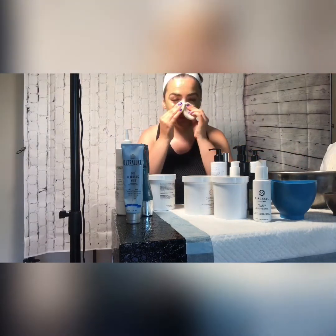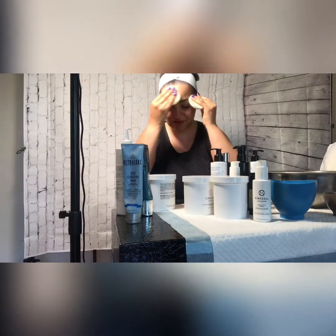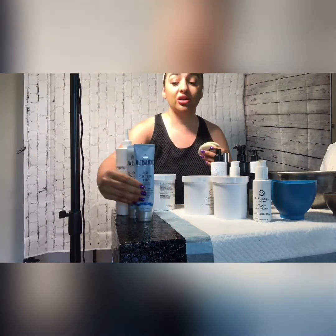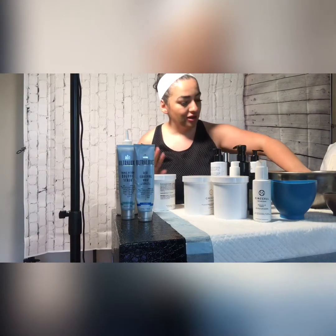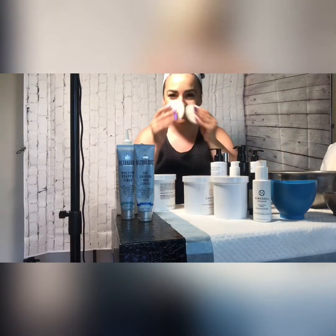Now we use sponges to remove. You can also use a 4x4 gauze. Make sure you get underneath the eye very well so you don't have any beads left. A lot of estheticians don't like microdermabrasion beads during a facial, so for those estheticians I have another scrub you can use — the Ultralux Triple Action Organic Scrub, a company I've been working with for 10 years. But that's another topic for another day. Today we are making a video about Cirxcel. So we're cleansing, and I already feel so much better.